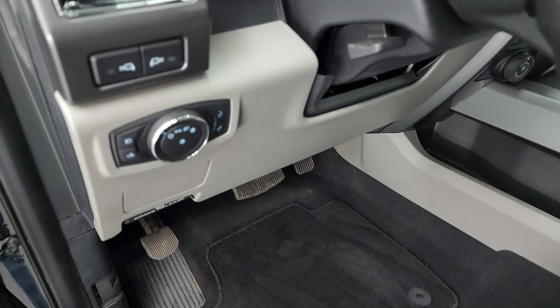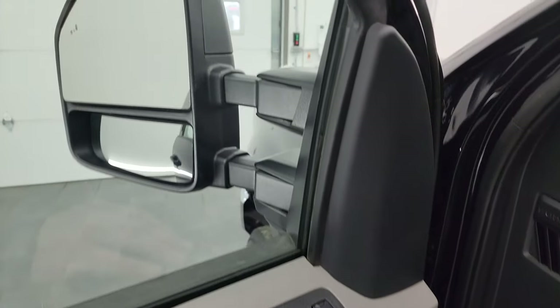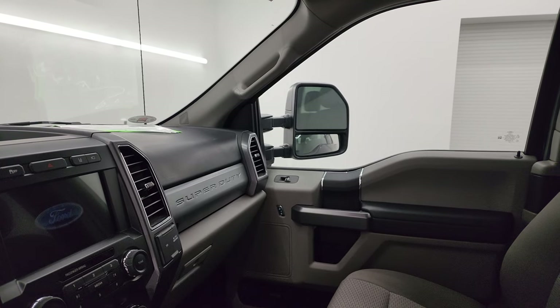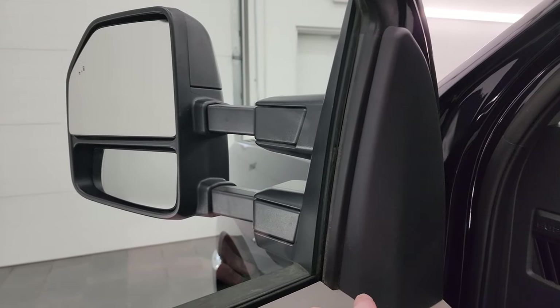This one does have auto headlamps, side LED lights, tilt-telescopic steering wheel, power windows, locks, and mirrors. These mirrors do power fold in and also power telescope out. I always like showing both sides so that you know that both sides are working properly — they telescope out and in.